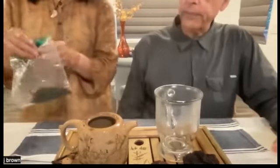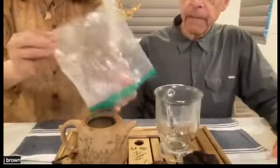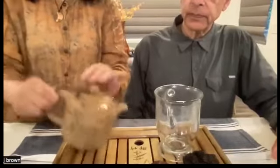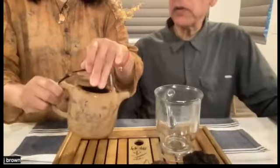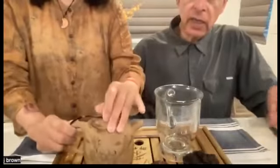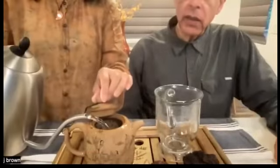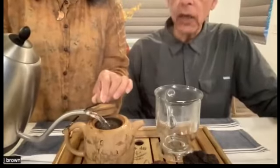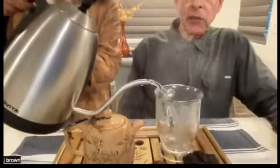After heating the pot, you pour out the water and then pour in the tea leaves. Same as usual, you're going to shake the leaves. What you're doing here is making sure all the leaves are getting contact with the heat — waking them up, so to speak. You notice she pours both on and in the pot. Make sure the cup is heated as well.